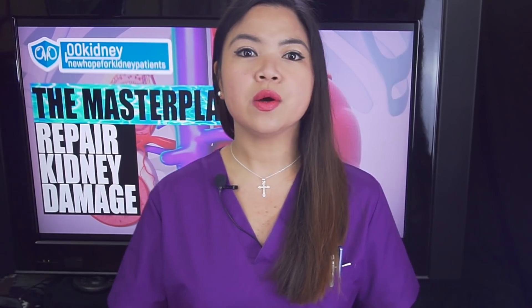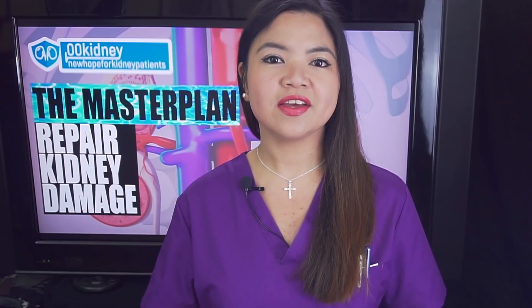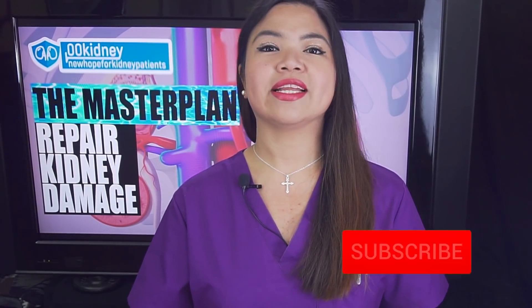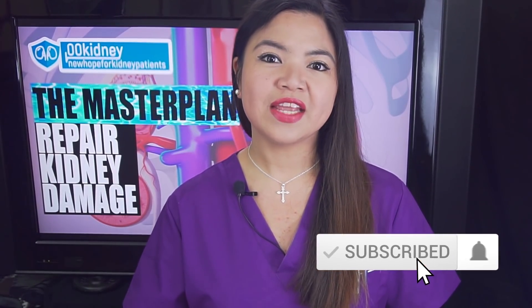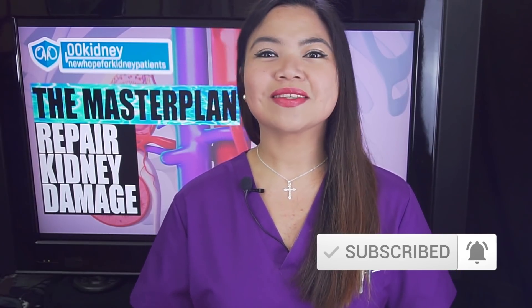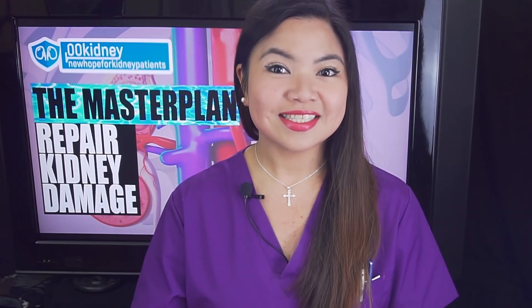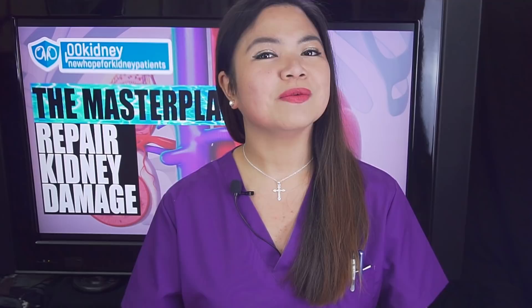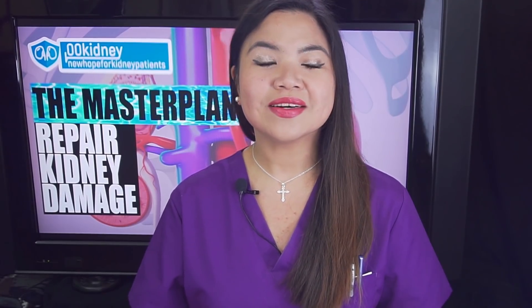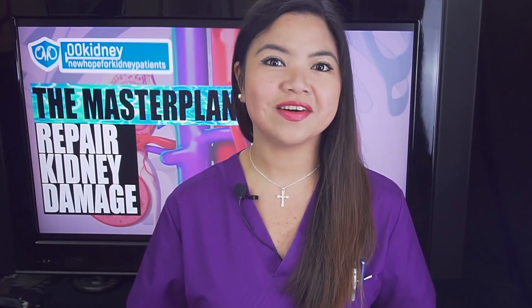If you are new here on Okini, welcome to our journey together to better kidney health. Don't forget to subscribe and click the notification bell. And if you're already following me here, if you're one of those subscribers that's always watching and commenting on my videos, this is a shoutout to you guys. I wouldn't be here today if it wasn't for you. Thank you very much.